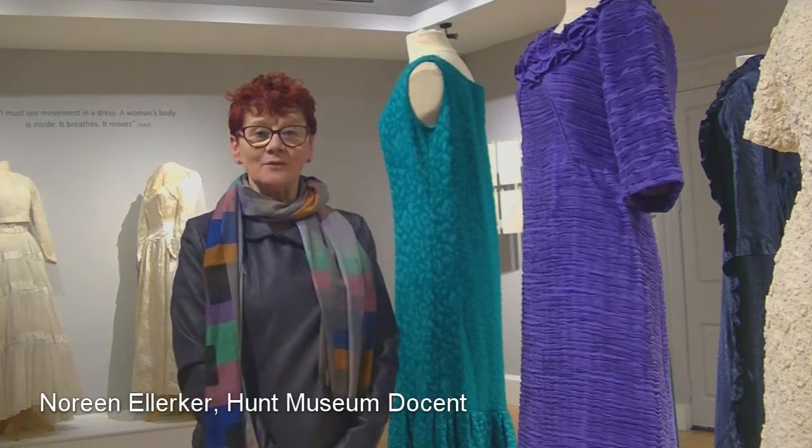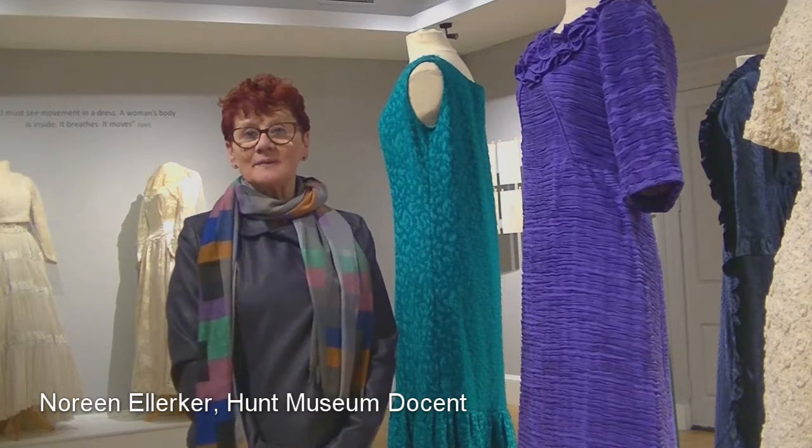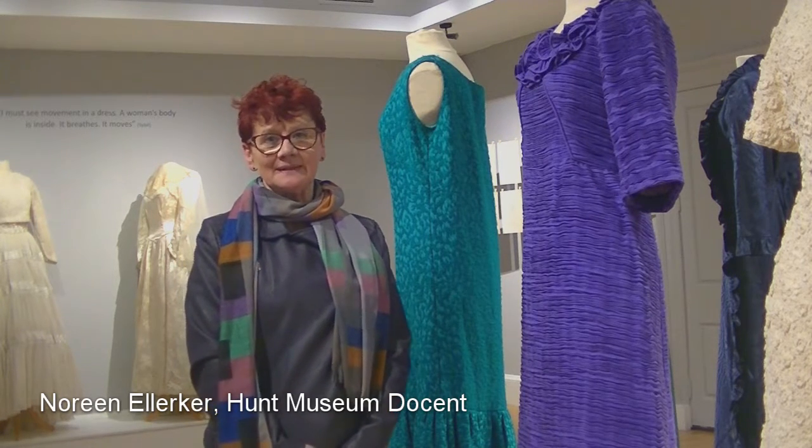Of course her house in Merrion Square — one of the rooms was covered in this wonderful pleated linen.